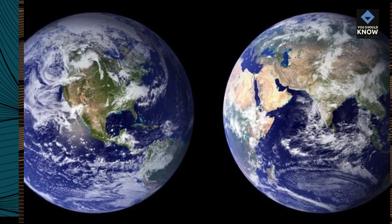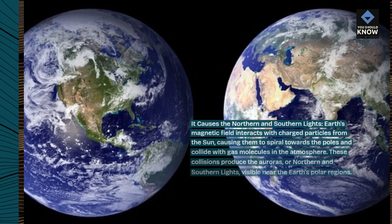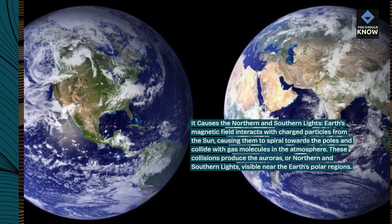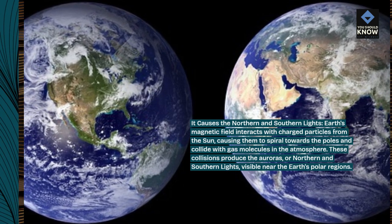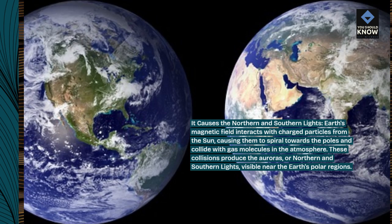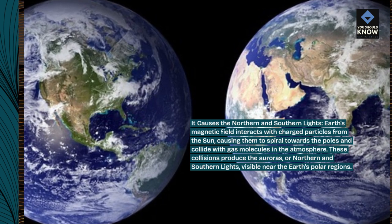It causes the northern and southern lights. Earth's magnetic field interacts with charged particles from the sun, causing them to spiral towards the poles and collide with gas molecules in the atmosphere. These collisions produce the auroras, or northern and southern lights, visible near the Earth's polar regions.